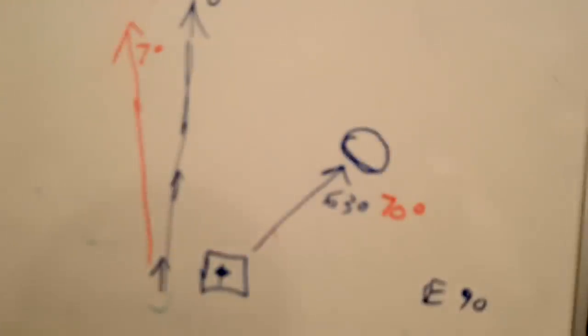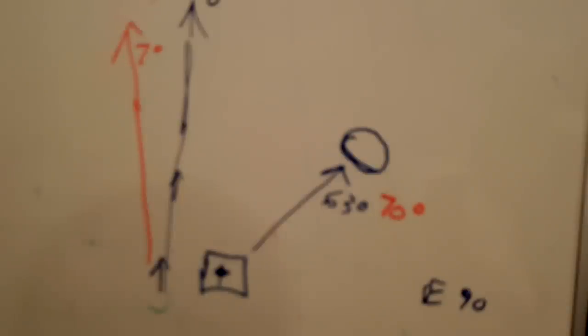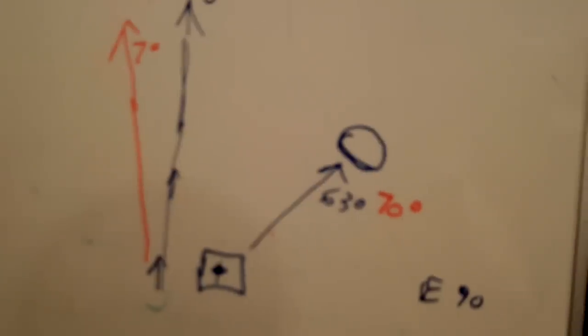That's all I'm going to say about declination for now, because this is a video on navigating with a compass. If you understand how to use a compass, that's the thing I'm trying to impress upon you — later on, all that other stuff will come easy. Let's go outside and I'll show you how to actually use the compass.